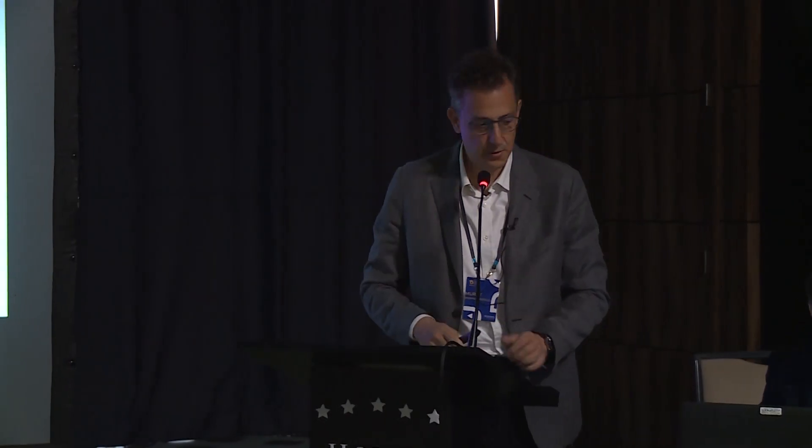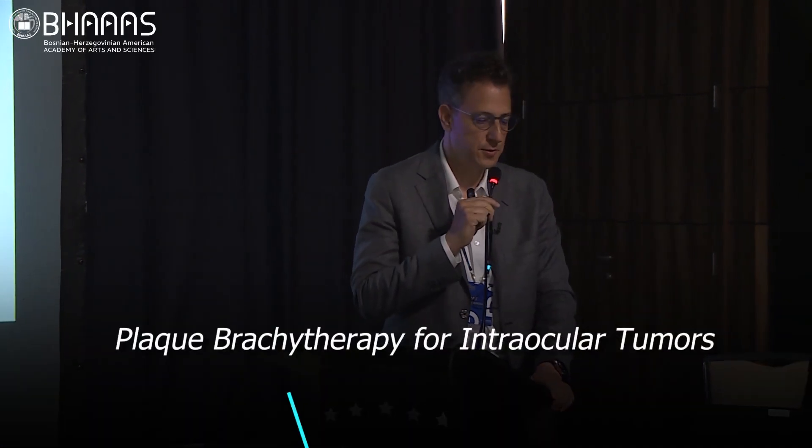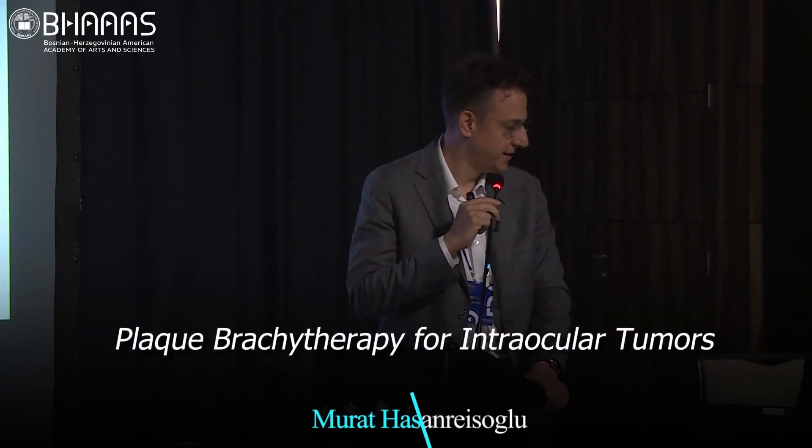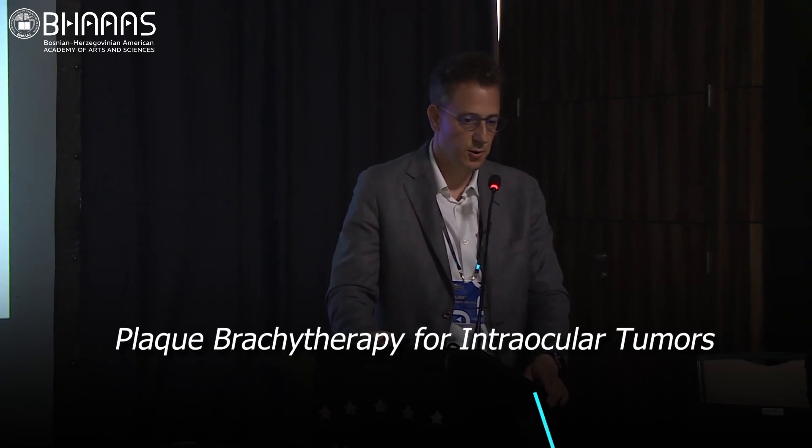Thank you. First of all, I would like to thank you and Dr. Nina Jovanovic for inviting me again. I'm very happy to be here in Sarajevo — it's always a pleasure for me.